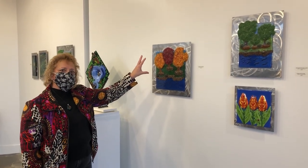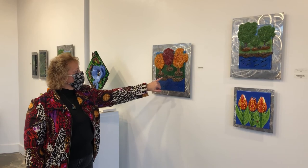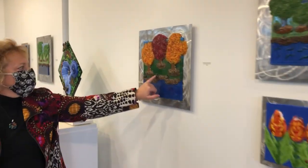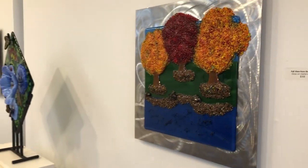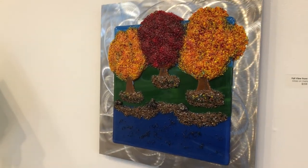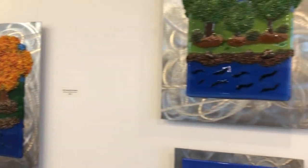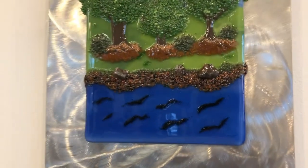I build that texture up with multiple firings in the kiln until I get the depth I want. There are also interesting rocks — they're glass, but when I grind my glass in the grinder, the glass dust builds up, and I scrape that up. Because it's mixed with lots of different colors, it turns brown and I can create rocks.